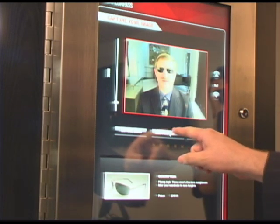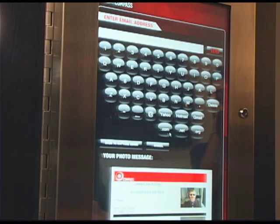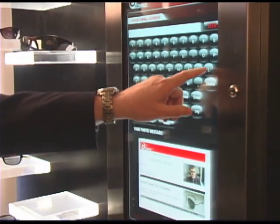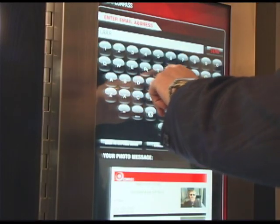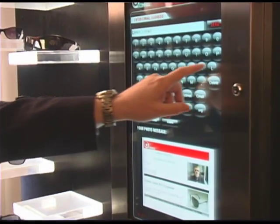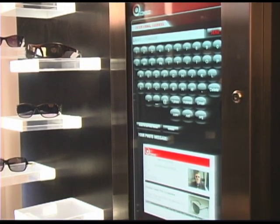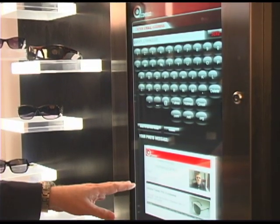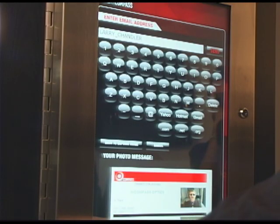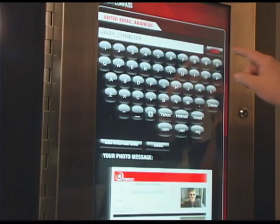The next step would be to actually send the photo. Let's say you want to send it to friends and family. You have the ability to type in an email address directly on the system. You'll notice there's a message at the bottom. This message is customized per customer. We've got product information, pricing information, and an overall image that you want to create for your company. And then you press send.